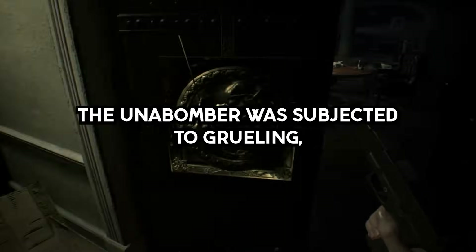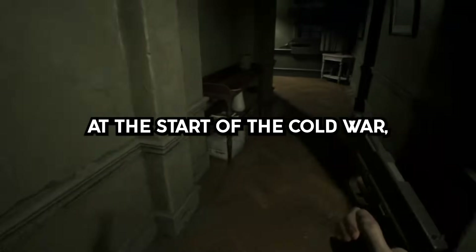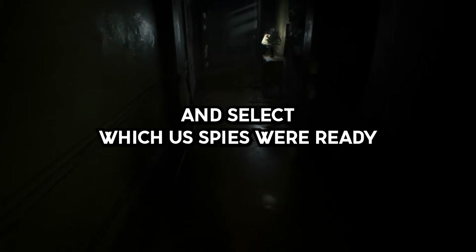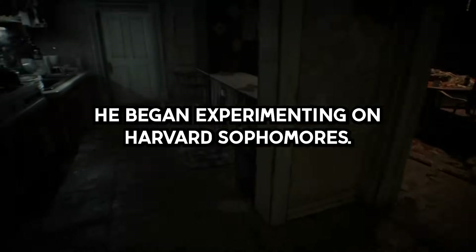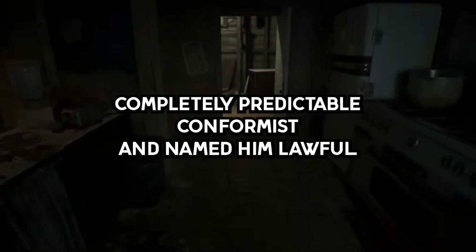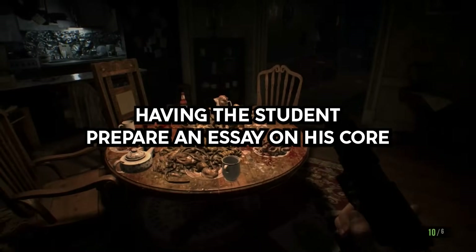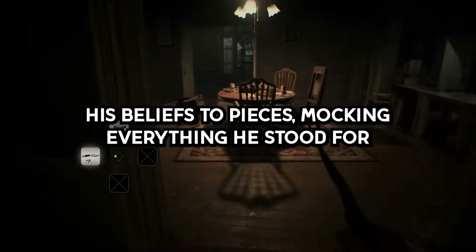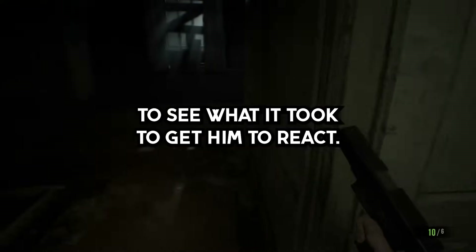Story 7. The Unabomber was subjected to grueling, degrading psychological experiments while he was an underage student at Harvard. At the start of the Cold War, Henry Murray developed a personality profiling test to crack Soviet spies with psychological warfare and select which U.S. spies were ready to be sent out into the field. As part of Project MKUltra, he began experimenting on Harvard sophomores. He set one student as the control after he proved to be a completely predictable conformist and named him Lawful. The latter half of the experiment involved having the student prepare an essay on his core beliefs for a friendly debate. Instead, Murray had an aggressive interrogator come in and basically tear his beliefs to pieces, mocking everything he stood for and systematically picking apart every line in the essay to see what it took to get him to react.